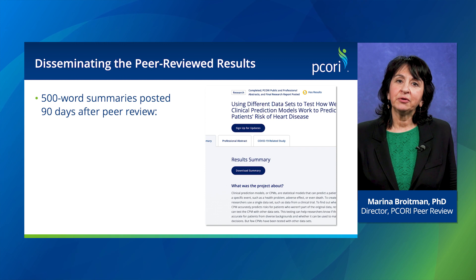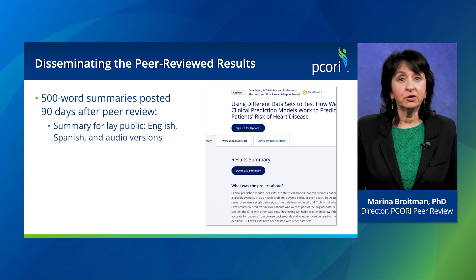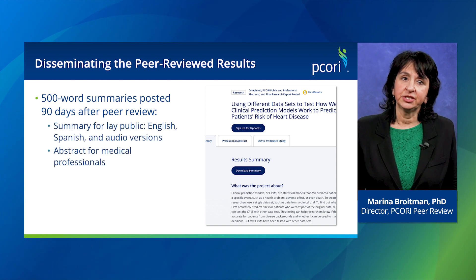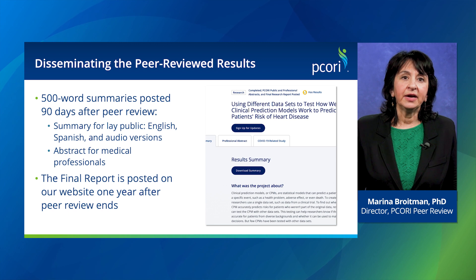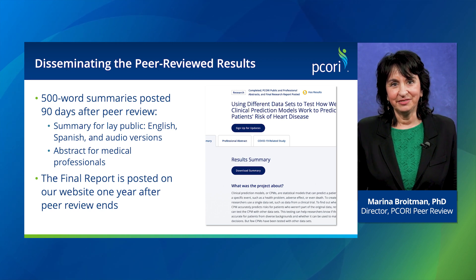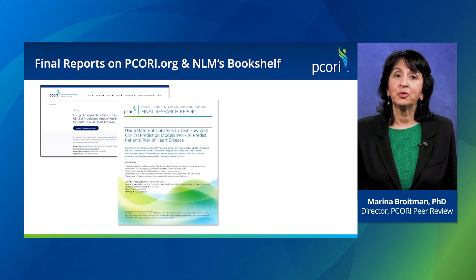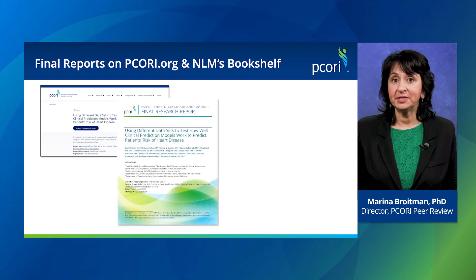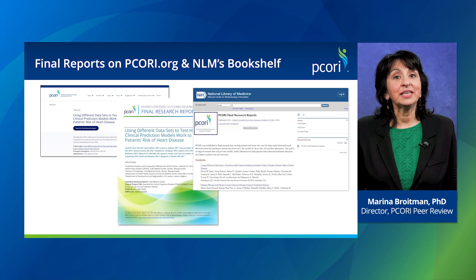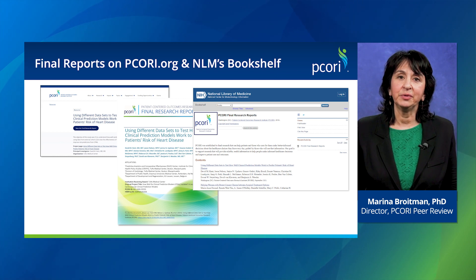90 days after peer review is completed, PCORI posts two 500-word summaries of the final report on our website — one for the general public and one for clinicians. The copy edited final research report must be posted one year after peer review ends, or earlier at the PI's discretion. Once posted, the final research report is available on the PCORI website and is indexed in PubMed, making it readily available to the public and easily citable by other researchers.